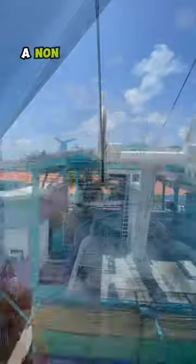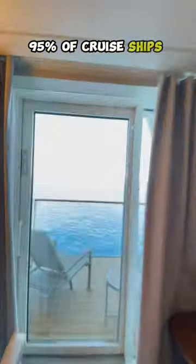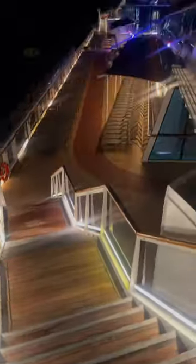Number five: a non-surge-protected power strip. 95% of cruise ships don't have enough plugs and USBs, so make sure to bring your own.